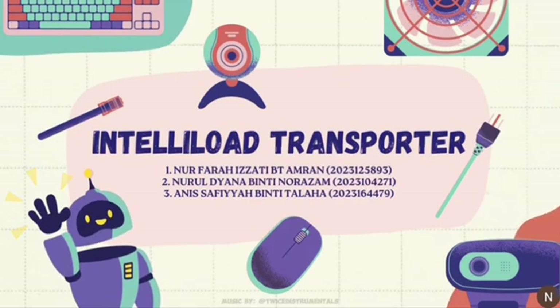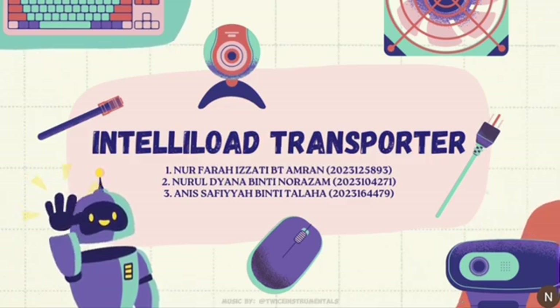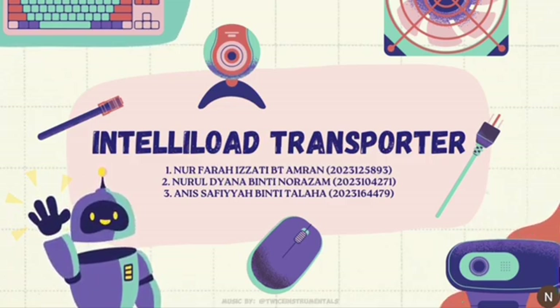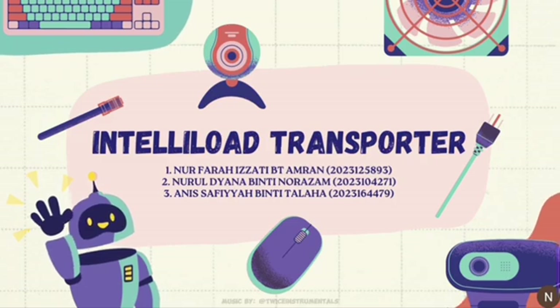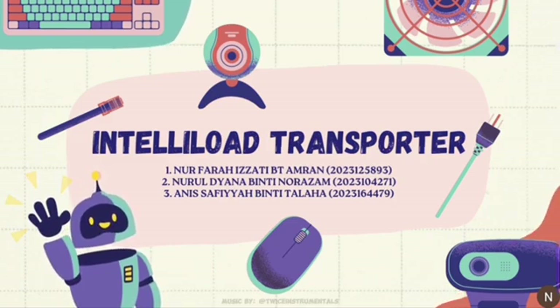Assalamualaikum. Hi, we are from CTCS 2554A. Our project name is IntelliLoad Transporter. Our group consists of Nur Farah Izati Binti Amran, Nurul Diana Binti Nur Azam, and Ani Safia Binti Talaha.